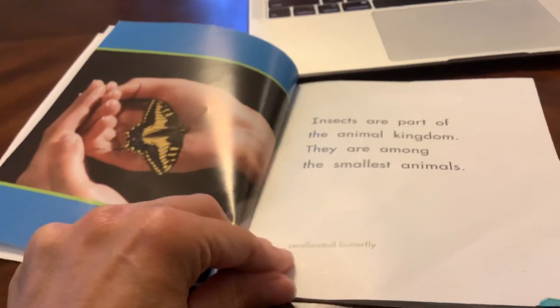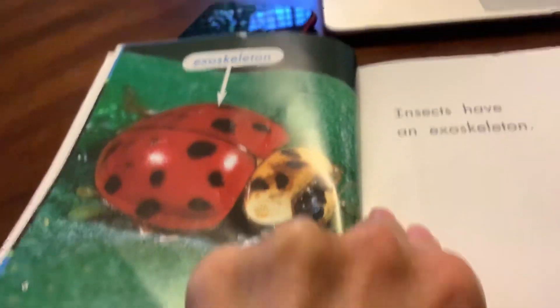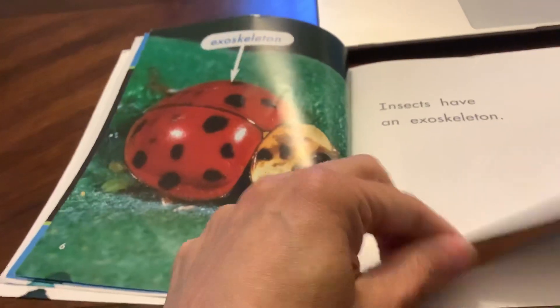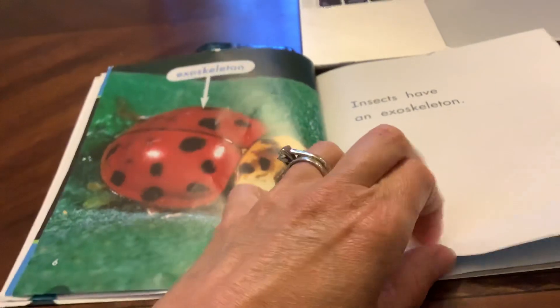Insects are part of the animal kingdom. They are among the smallest animals. Insects have an exoskeleton, such as the ladybug. You guys have a skeleton or bones inside your body, but a ladybug has one outside her body.